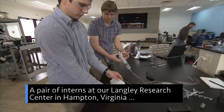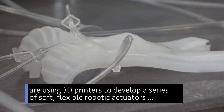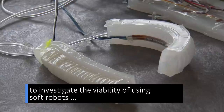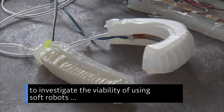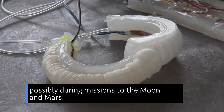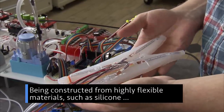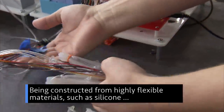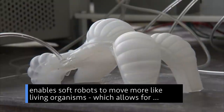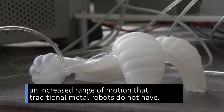A pair of interns at our Langley Research Center in Hampton, Virginia, are using 3D printers to develop a series of soft, flexible robotic actuators to investigate the viability of using soft robots for future space exploration and assembly tasks, possibly during missions to the moon and Mars. Being constructed from highly flexible materials, such as silicone, enables soft robots to move more like living organisms, which allows for an increased range of motion that traditional metal robots do not have.